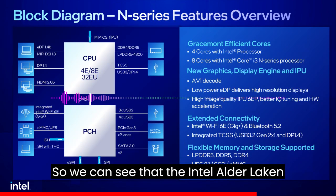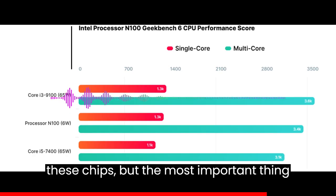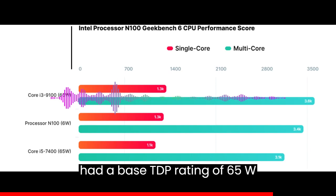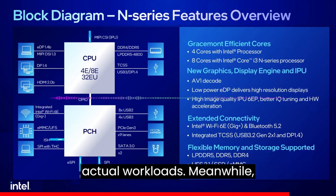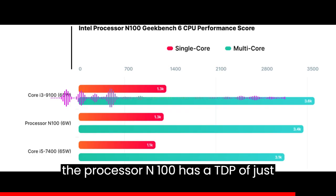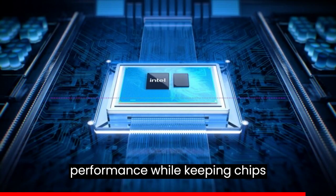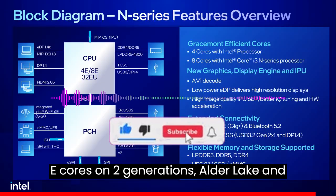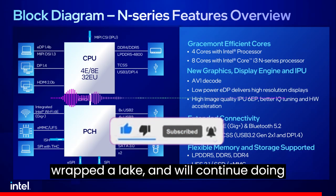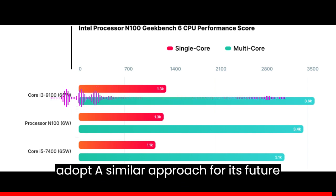The Intel Alder Lake N Processor N100 competes on par with these chips, but the most important thing is that those older 14nm chips had a base TDP of 65W and ran close to 80–90W in actual workloads. Meanwhile, the Processor N100 has a TDP of just 6W, showing how E-cores can deliver good multi-threading performance while keeping chips efficient. Intel has now used E-cores across two generations — Alder Lake and Raptor Lake — and will continue doing so, while AMD also plans to adopt a similar approach for its future CPU lineups.